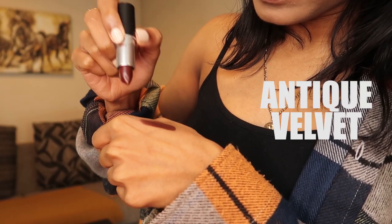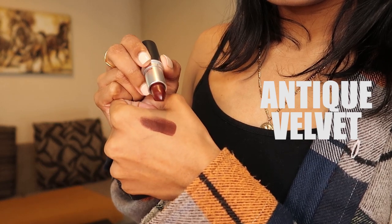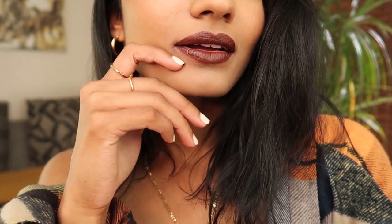Antique Velvet came into my life at just the right moment when I was looking for a dark brown moment for my lips. It's got a matte finish and has this muted brown with sort of a mahogany undertone, which looks so nice on olive or brown skin. The color isn't too bold, so it suits anyone who wants an edgy look without looking too out there.